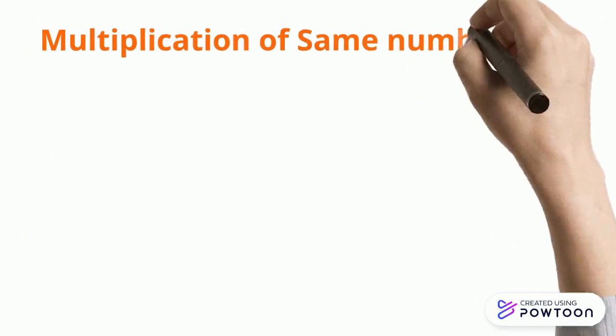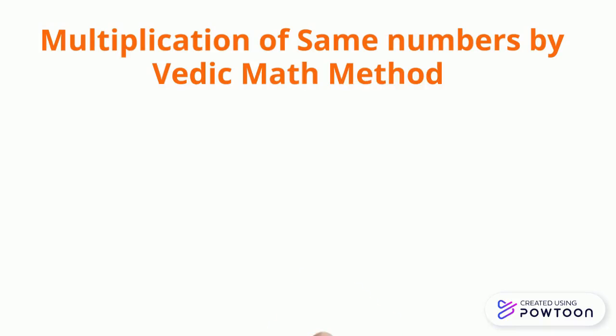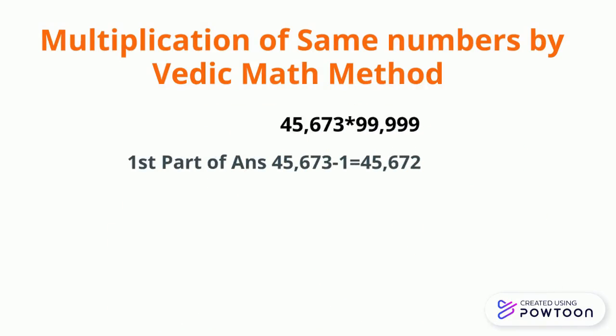Now let us solve the same question by the Vedic Maths method. Here we will have to follow two steps. In the first step, we will take the predecessor of 45673 — that means we will subtract 1 from it.